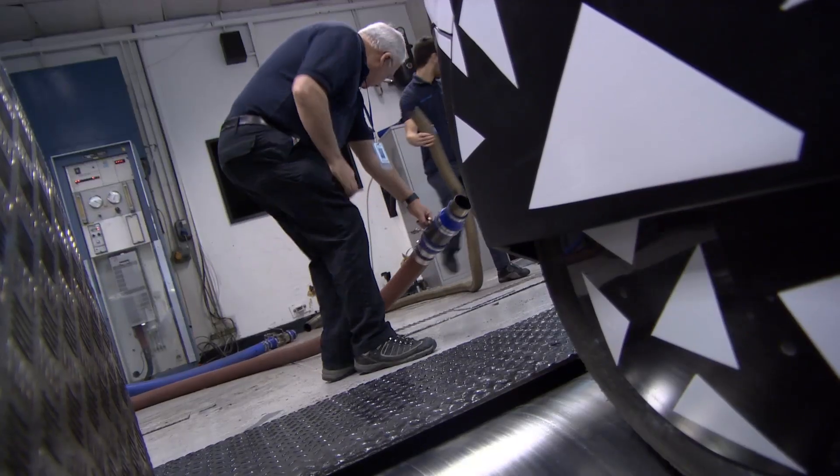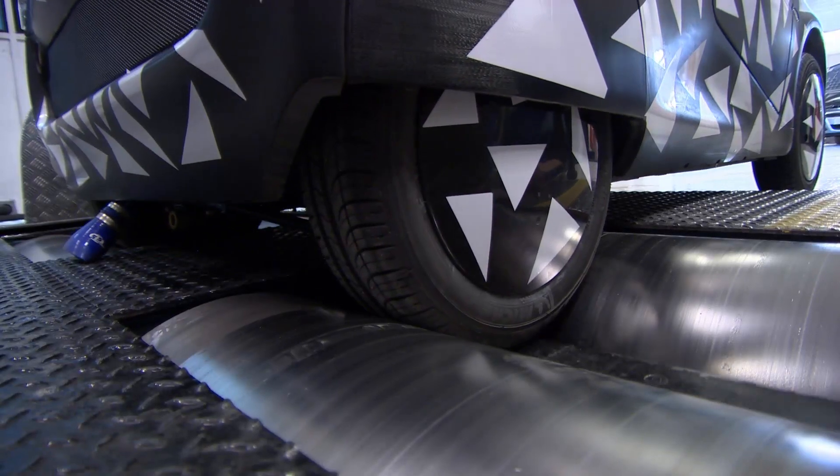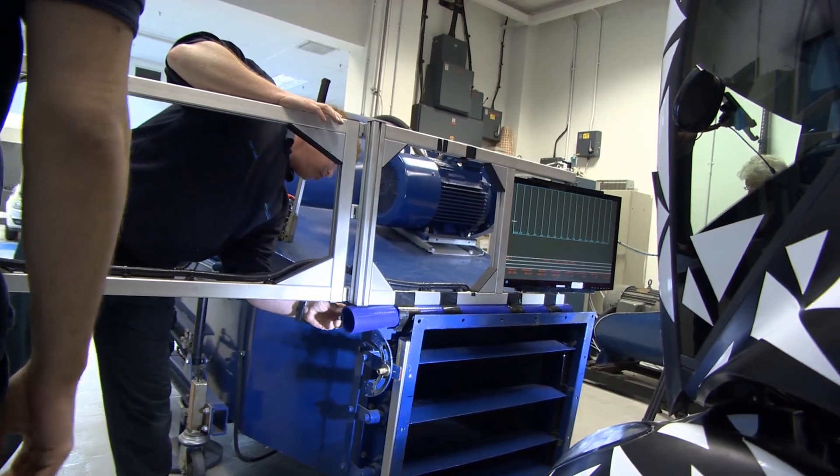We have mathematicians, we have engineers, we have chemists — we have a variety of different skills. Without the expertise of each individual group, we couldn't have achieved the overall project targets.